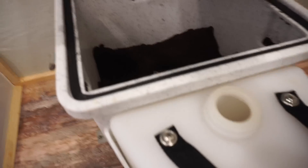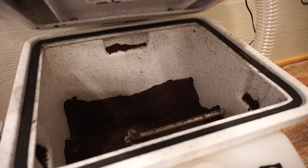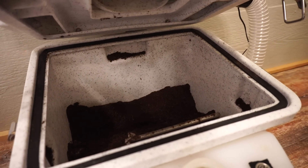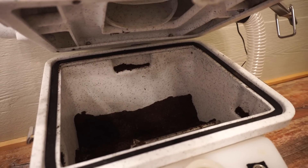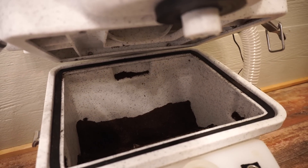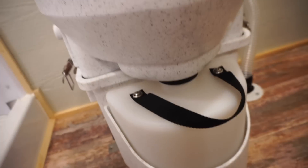When you're ready to empty either the solid or the liquid bin, you turn it on this side, turn it down, this side turn it down. When you do, you lift this up and it exposes the solids bin in there — which, from what they say, is good for up to 90 deposits. That's three months if you have just one person going once a day. And here is the liquids bin — you just lift that up.